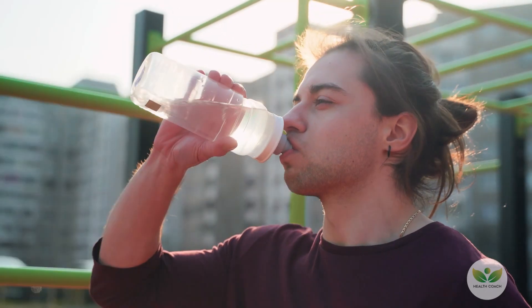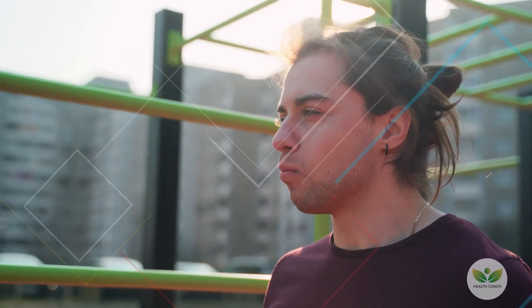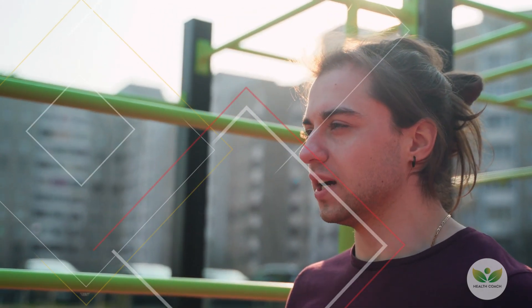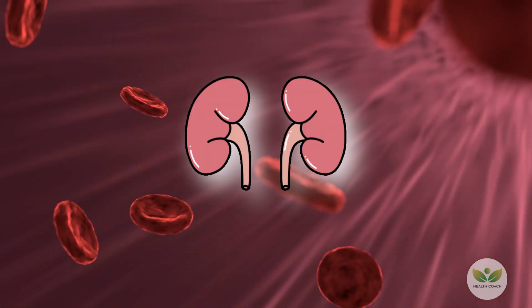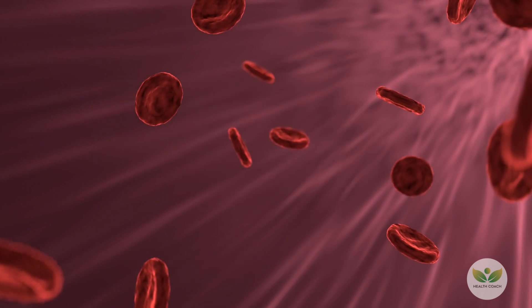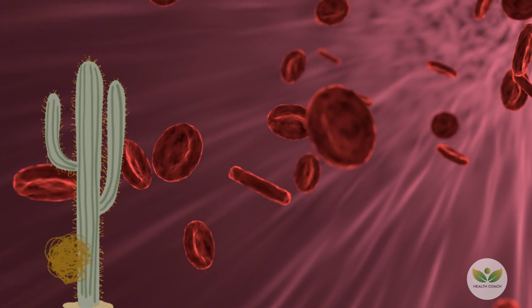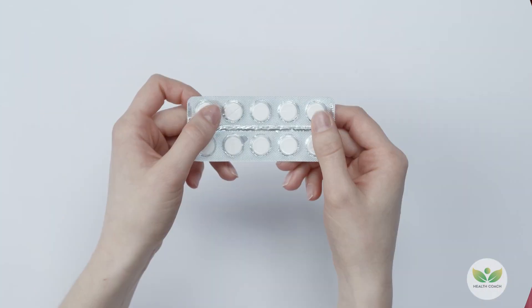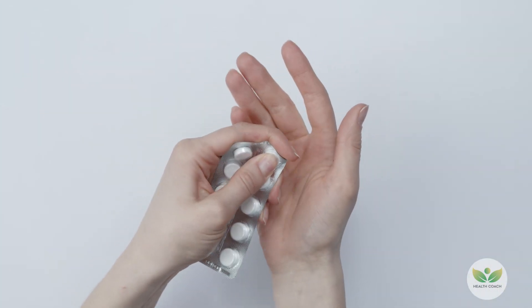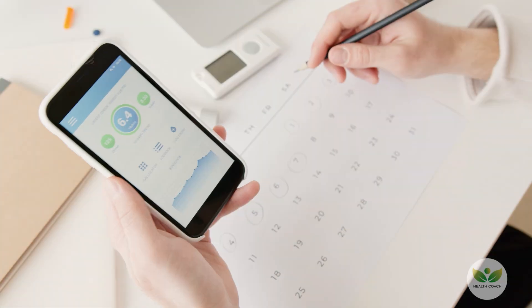1. Excessive Thirst – Polydipsia. Excessive thirst is a prominent symptom associated with diabetes. When there is an excessive amount of glucose in the blood, the kidneys struggle to keep up, leading to osmotic diuresis. This process causes dehydration, and high blood sugar may result in a dry mouth, intensifying the feeling of thirst. Proper diabetes management, including medication, dietary adjustments, and monitoring blood glucose levels, is crucial.